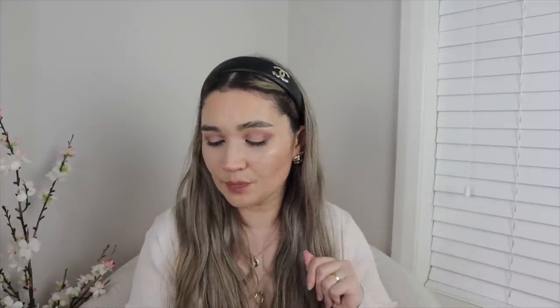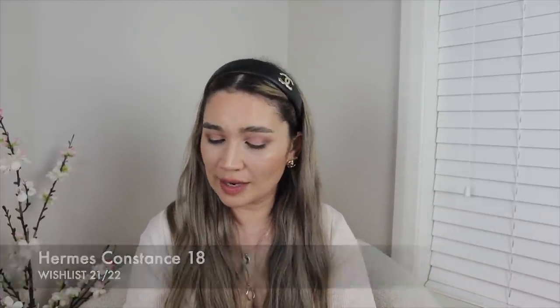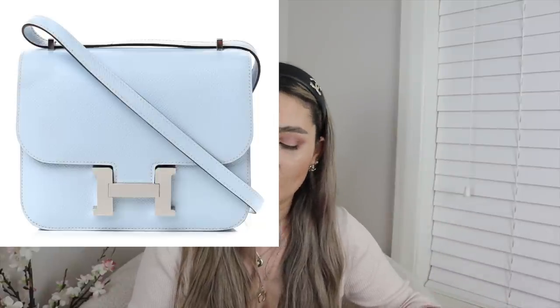The next Hermès bag I want is a Constance 18. I really want one in rose gold or gold hardware, ideally in a neutral — maybe Étoupe, black, or Gris Pearl, where I'd also consider palladium hardware. I'd also consider a Rose Sakura one, though the premium is high, or I'd absolutely love a Bleu Brume Constance 18 and wouldn't be fussy about the hardware — silver or gold both work. Bleu Brume is a color I've been wanting for so long, and Vert Cricket is another option.